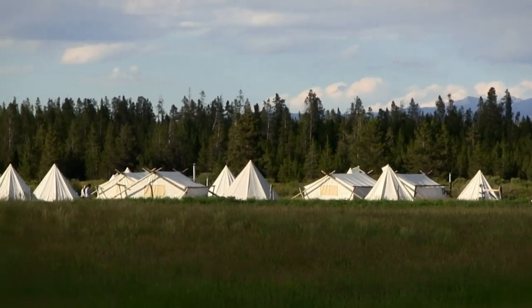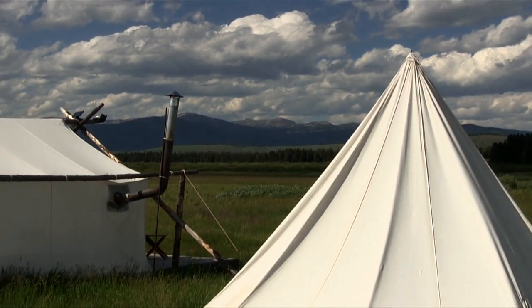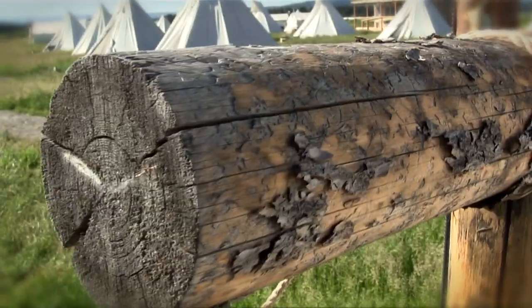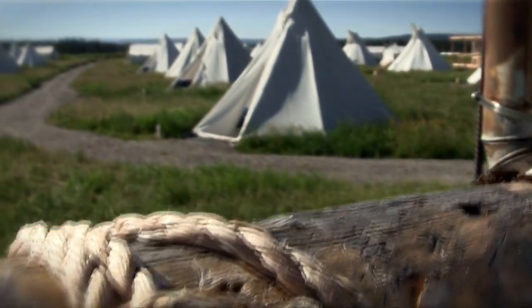I'll lead off with Under Canvas Yellowstone. Under Canvas is a self-described glamping resort where all you have to do is show up, and they take care of just about everything else. The serious advantage of Under Canvas is that it's in West Yellowstone and less than 10 minutes from the park entrance.